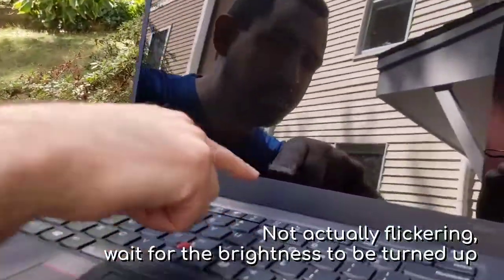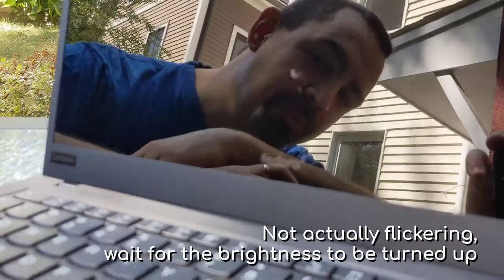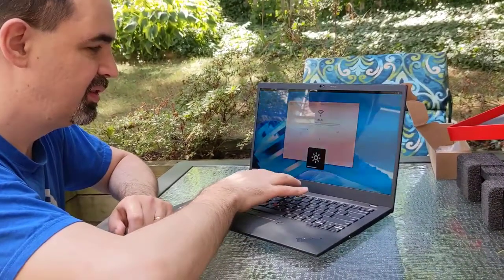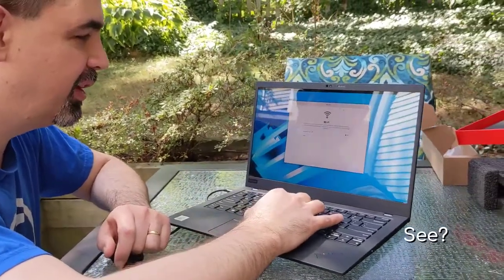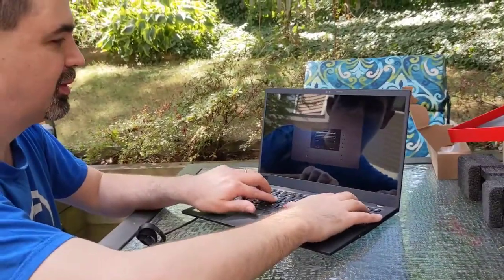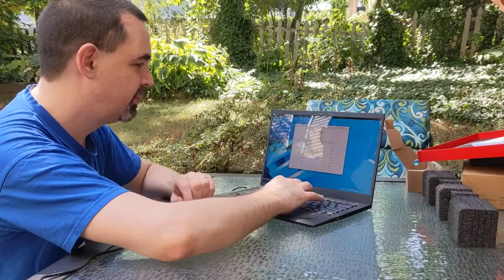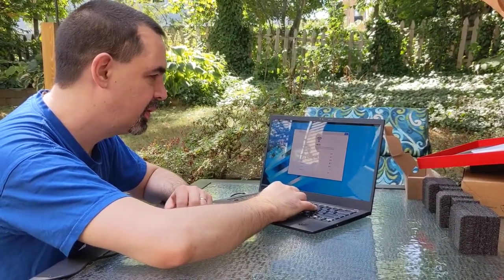Fedora. I'll turn the screen and brighten this up. That helps a lot. This is a beautiful screen.